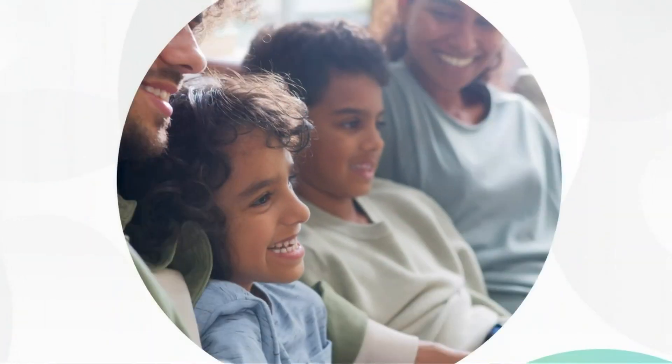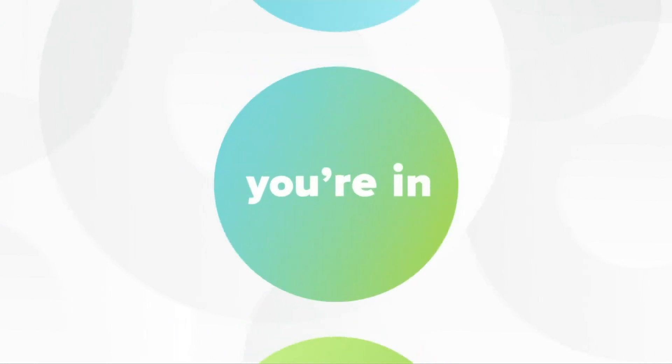Enjoy fun with friends. Take a break. You're in good company.